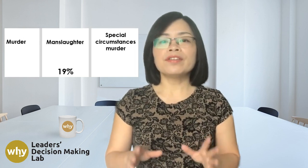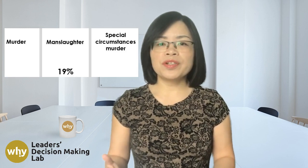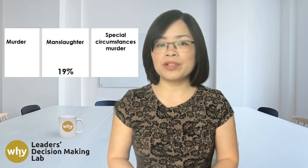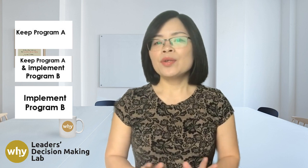However, when a third choice of special circumstance murder was introduced, the percentage of participants choosing manslaughter plummeted to just 19%. Let's look at extreme aversion in professional settings.